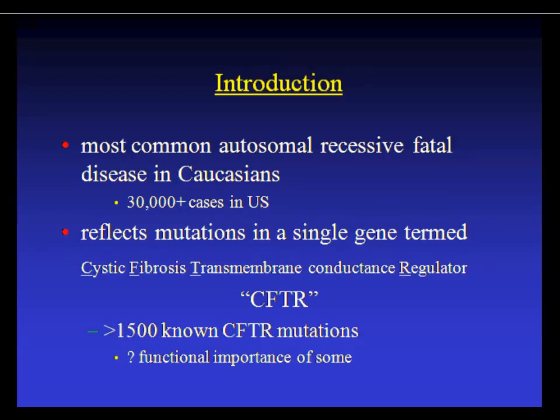CF remains the most common autosomal recessive, life-shortening disease in Caucasians, with more than 30,000 people affected within the United States. The gene was discovered almost 25 years ago and is called CFTR, or cystic fibrosis transmembrane conductance regulator. When the gene was first discovered, they found one mutation — the Delta F508 — but as of today there are over 1,500 mutations, which makes interpretation difficult because some probably don't have much functional relevance.